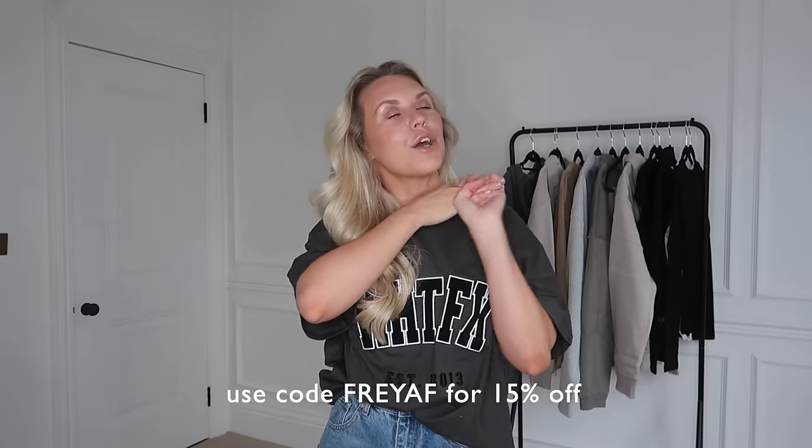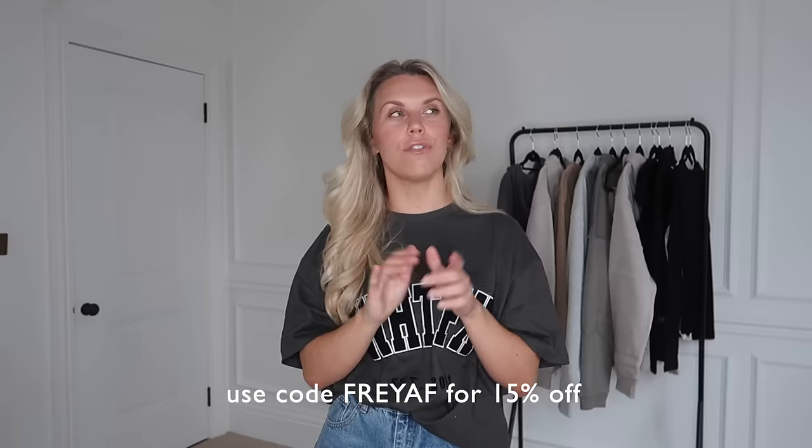However, they do also sell — if you're new to the brand — White Fox Swim and White Fox Active as well. For all Australian, New Zealand, and US customers they have Afterpay, and they also have express worldwide shipping. Great brand, love their products, highly recommend checking them out. I'll leave the items I show in today's video linked in the description box along with the discount code.